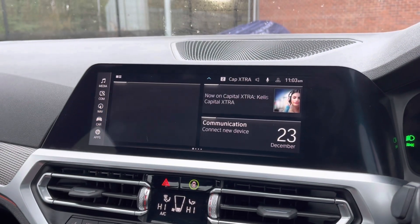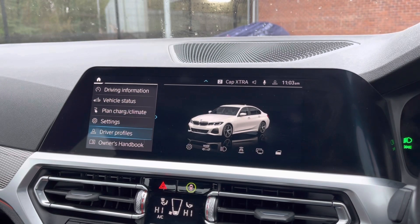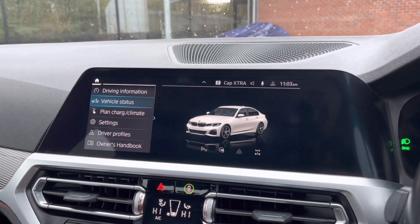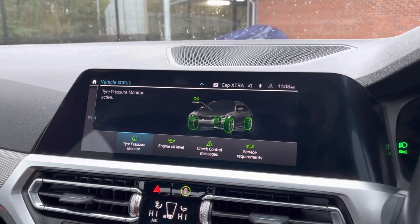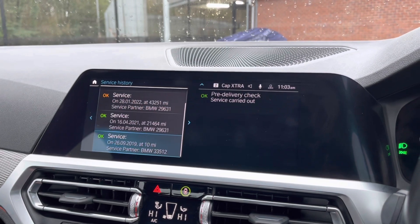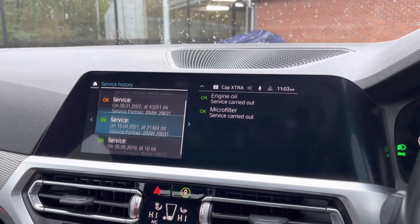You also have access to your different drive modes, giving you a choice of different profiles which I'll show you in a moment, as well as having access to the BMW service history, allowing you to always keep up to date on the vehicle's health.